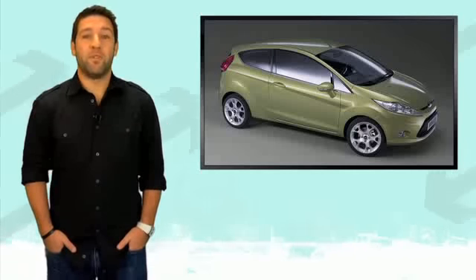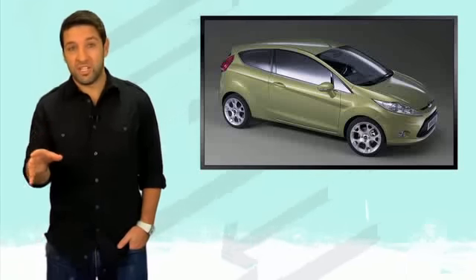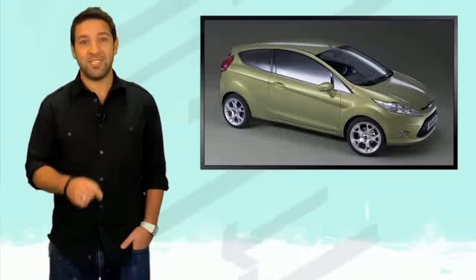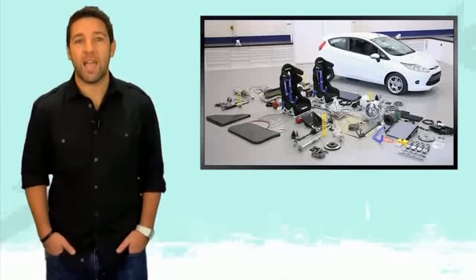So you say you love the Ford Fiesta, but you only wish it looked a little more legit in front of your friends. Guess what? Ford is going to make you look legit. Released yesterday at SEMA, Ford is now offering a rally package for the Fiesta.